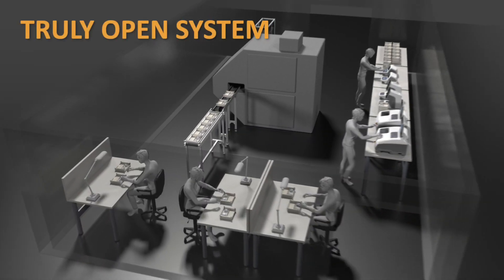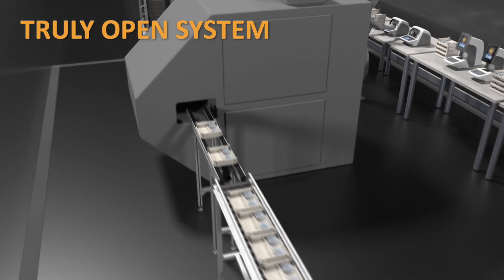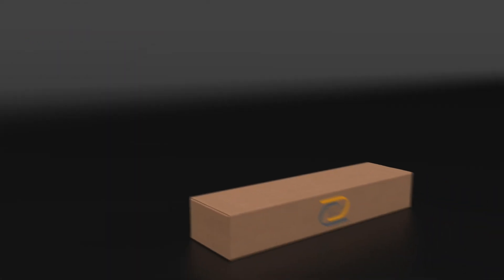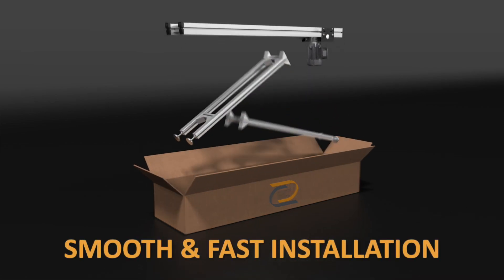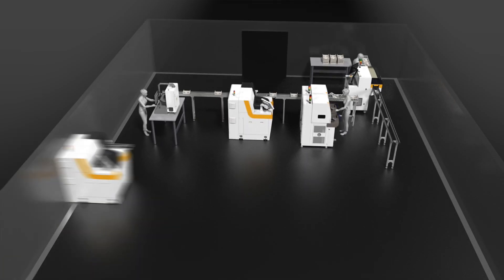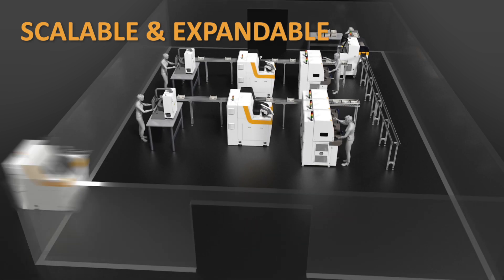It is a truly open system compatible with any process step or machine brand. All conveyor components are tested and preassembled before shipping for a smooth and fast installation. Integrated smart conveyor is scalable to any space and can easily expand as your needs change and grow.